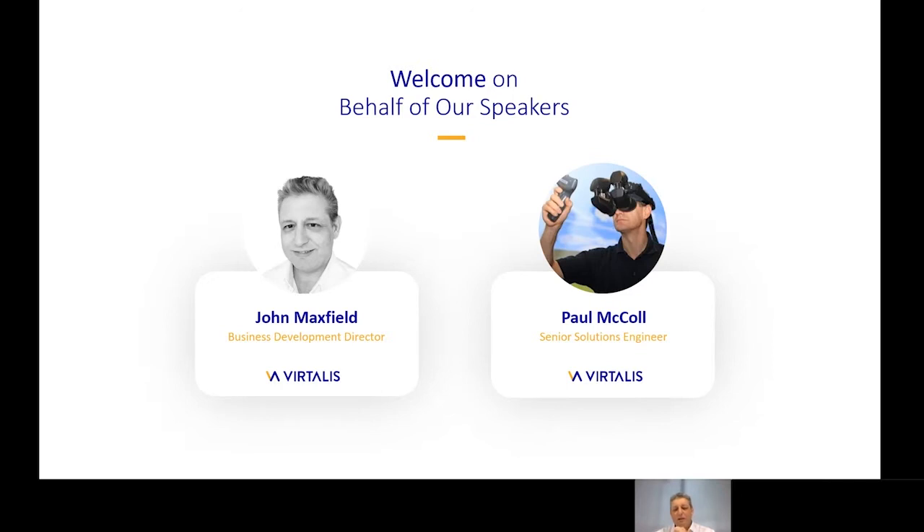Before we start, I'd like to give you a quick overview of what is possible when collaborative XR is deployed to full advantage in this industry and show you some of the use cases that it can benefit.